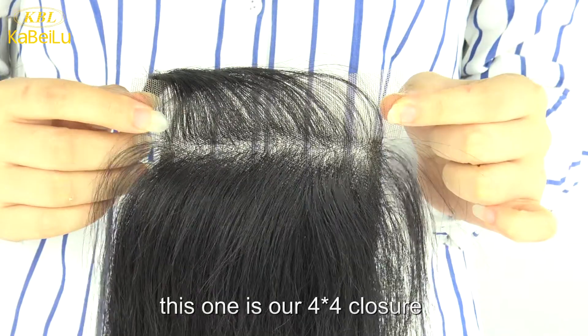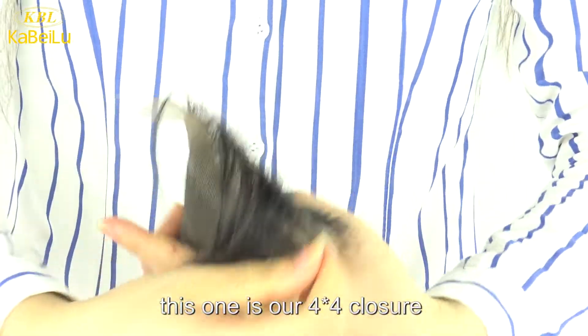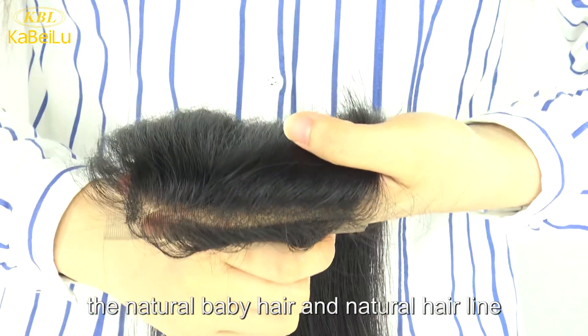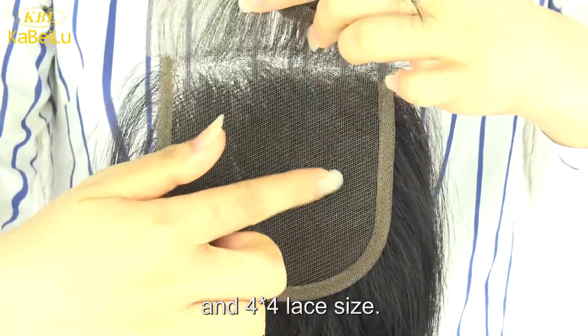This one is our 4x4 closure, with natural baby hair and natural hairline, and 4x4 lace size.